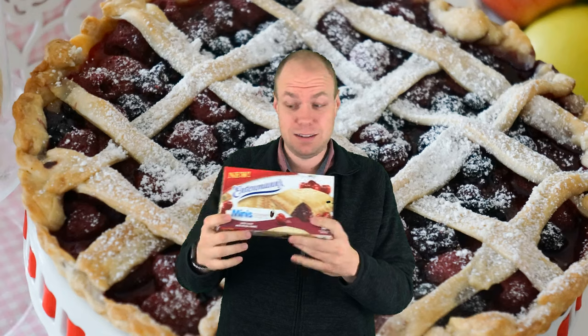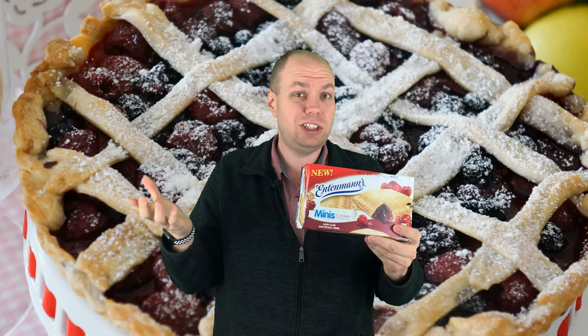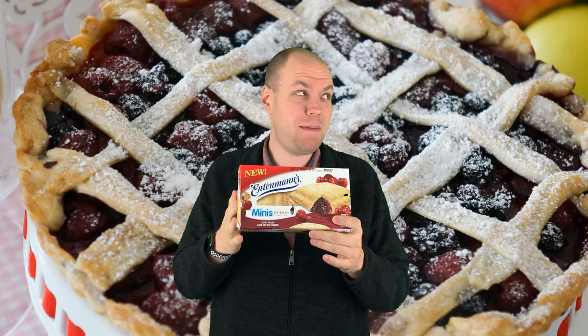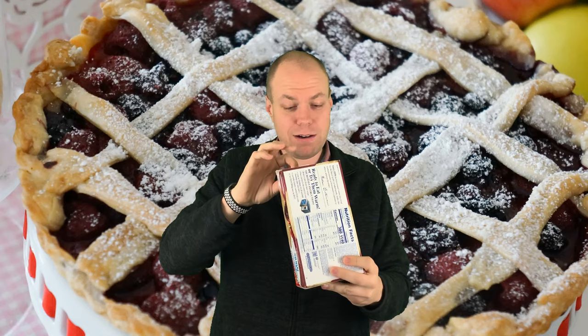She saw these — they're brand new, as you can see on the box, it's a new item. She wanted to see what they tasted like, but she actually did not like them. I figured I'm gonna do it as a video to see if I like them, so here we go.